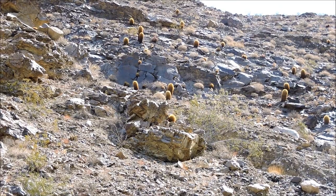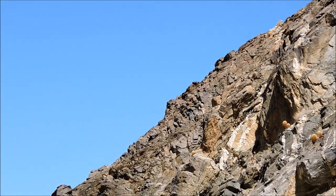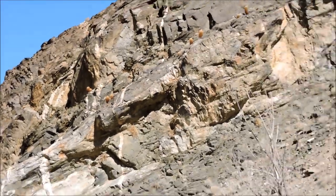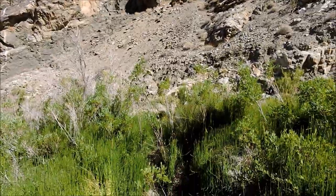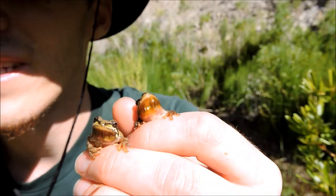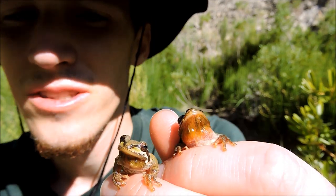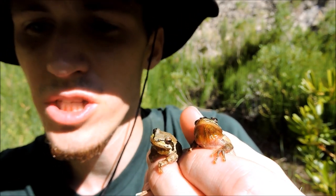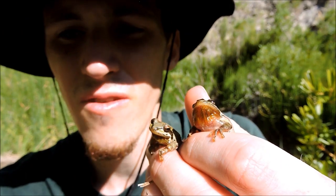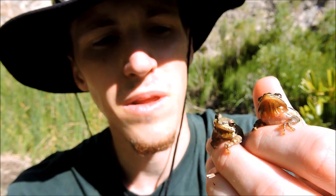The desert is usually a pretty desolate place — cactuses, rocks, not a whole lot, pretty dry. But occasionally you get into an area where it's a little oasis, a little safe haven. This is the Baja California tree frog. It's a small frog, about two inches from snout to vent, and you know it's a Baja California tree frog because of the stripe that goes through its eyes.